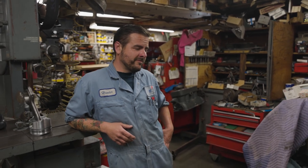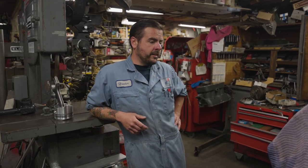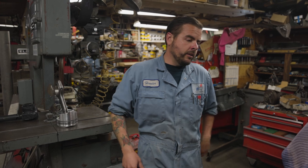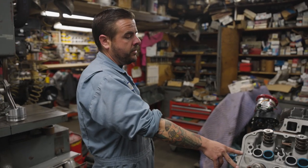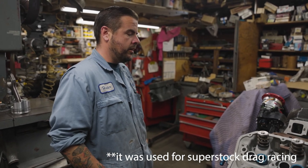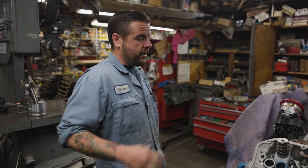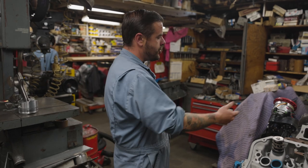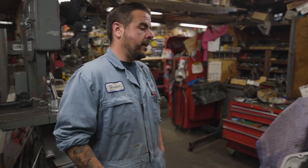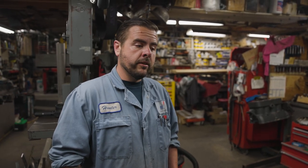Hunter describes a project in the shop: an all-aluminum Keith Black Chrysler Hemi with factory dual-plug cylinder heads — unique heads developed during NASCAR dual-plug configurations, also used in top fuel cars. It's going to be a street freak mostly for show, with dual magnetos, eight-stack EFI injection, and an all-billet aluminum crank — pretty much all top fuel stuff — and then the owner is going to drive it on the street and scare some people.